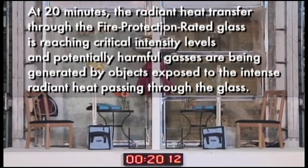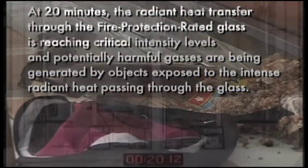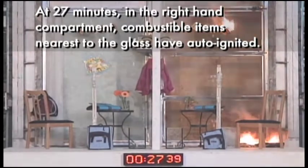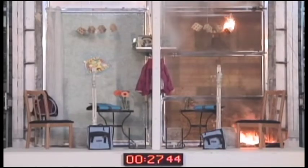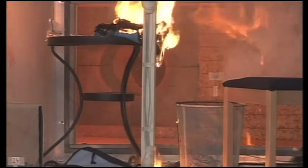The radiant heat transfer through the fire protection rated glass is reaching critical intensity levels, and potentially harmful gases are being generated by objects exposed to the intense radiant heat passing through the glass. A heat flux greater than 15 kilowatts per square meter is measured at one meter distance from the glass. At 27 minutes, in the right-hand compartment, combustible items nearest to the glass have auto-ignited even without a pilot flame. Fire has spread to the opposite side of the partition due to radiant heat transfer through the glass.